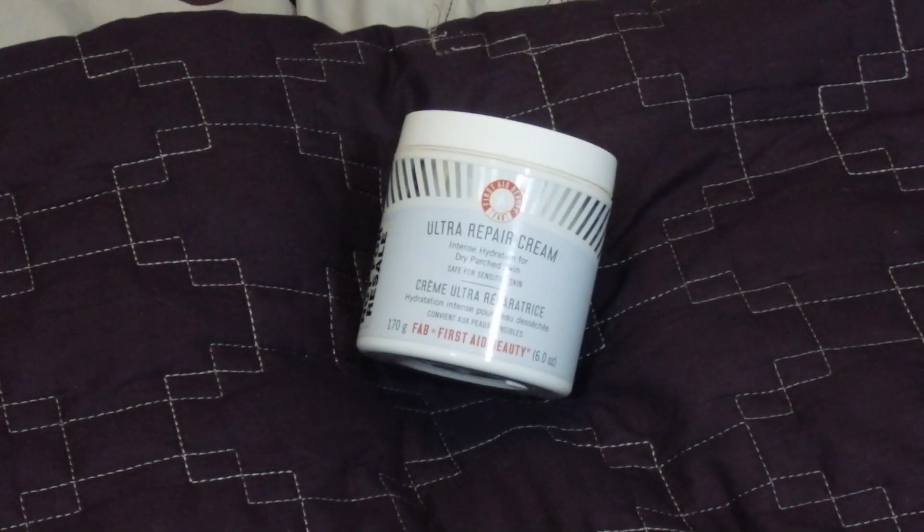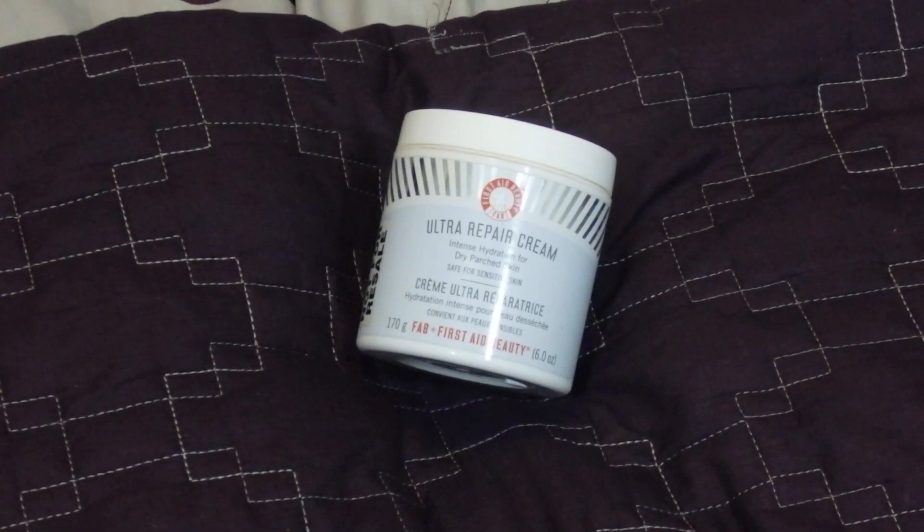I recommend the First Aid Beauty Ultra Repair Cream — Intense Hydration for Dry Parched Skin. I don't have dry skin, but I have a lot of redness going on all the time, and when I apply this and let it sit while I do my eye makeup, it seriously takes away all the redness and it's just the right amount of moisture for my oily skin. This came in a Sephora gift set I got for Christmas and I will absolutely be buying it again separately, no questions asked.